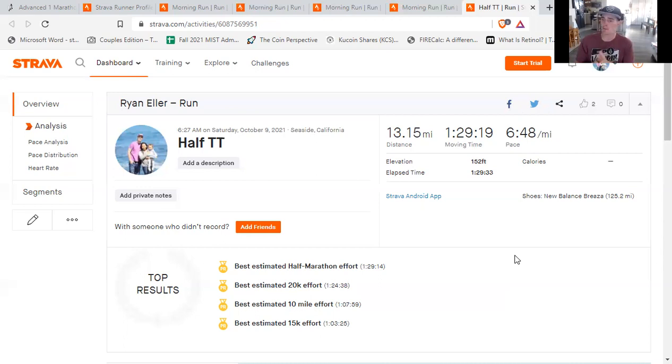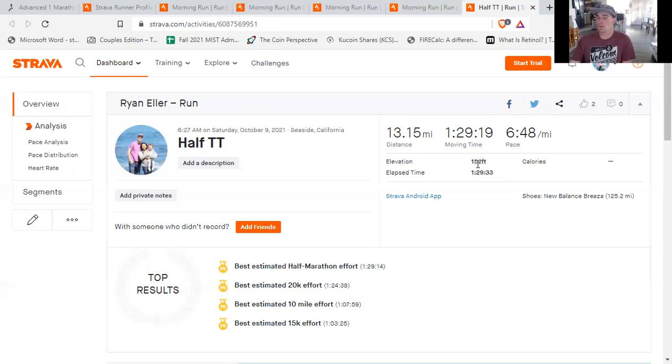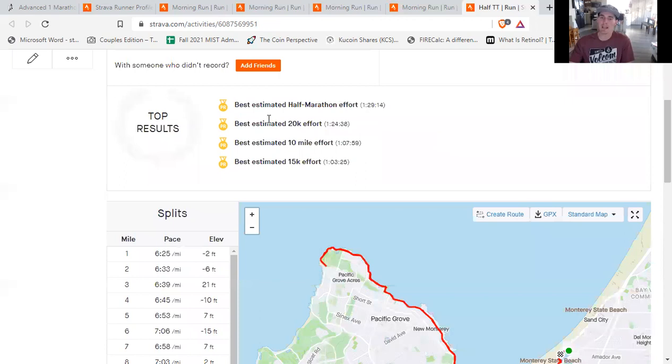I went into this hoping to maybe run 1:35 — if that was going to be a perfect day, 1:35 was the goal. In terms of how this workout ended up working out, I decided to go down to the Monterey area. There's a really beautiful rec trail — great for running, relatively flat. It's technically uphill for the first six and a half miles, and then technically downhill for the last six and a half if you do it as an out and back style. It starts in Seaside, California, you end up in Pacific Grove, and then back in Seaside. My goal was to start hard and maintain hard, running off feel. I didn't look at my Strava app at any point — I just wanted to see what I was running at the six and a half mile mark so I could estimate what type of time I could run.